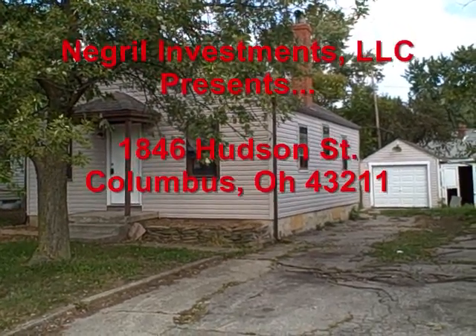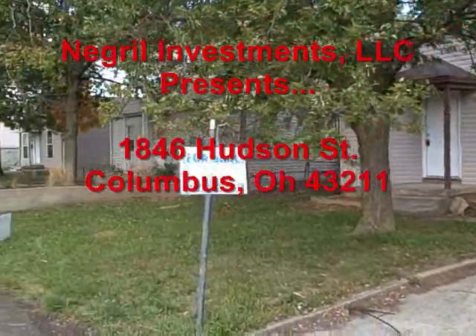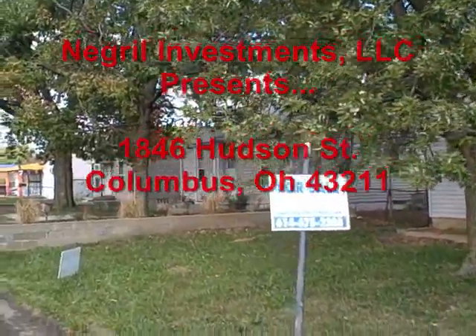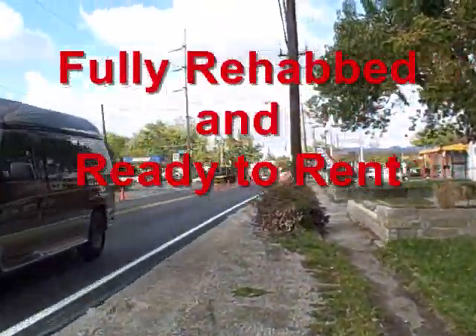Here's the next rehab, new property — 1846 Hudson. Just spoke to the gentleman that lives next door, nice guy, doing a bunch of work on his house. A little restaurant and gas station a few doors down.